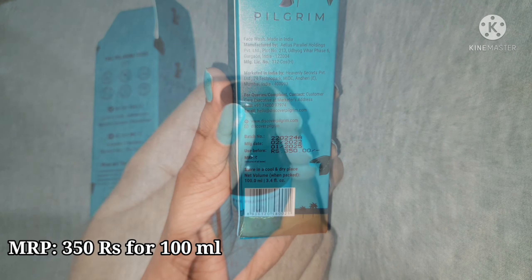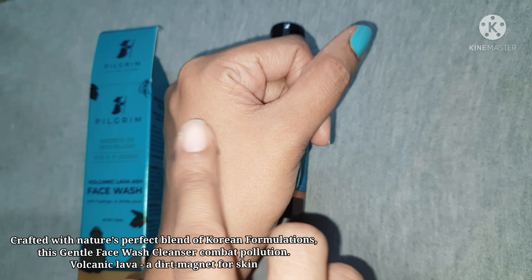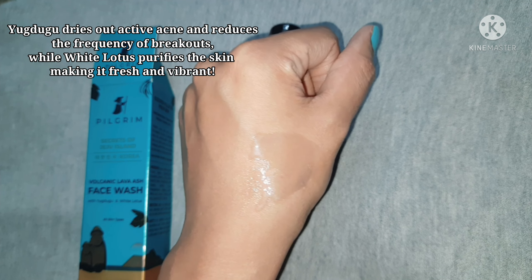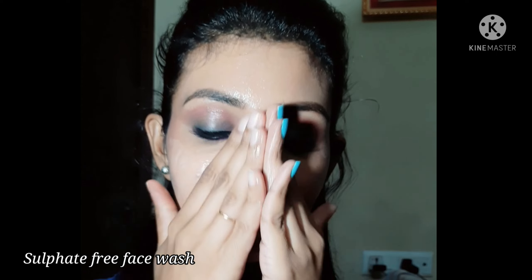This is retailed for 350 rupees for 400ml of product. It comes with travel-friendly packaging and it smells amazing. It contains volcanic lava ash which acts as a dirt magnet for skin. It has ingredients which dry out active acne and reduce breakouts. I'm going to take some amount of this face wash and apply it on my wet face.